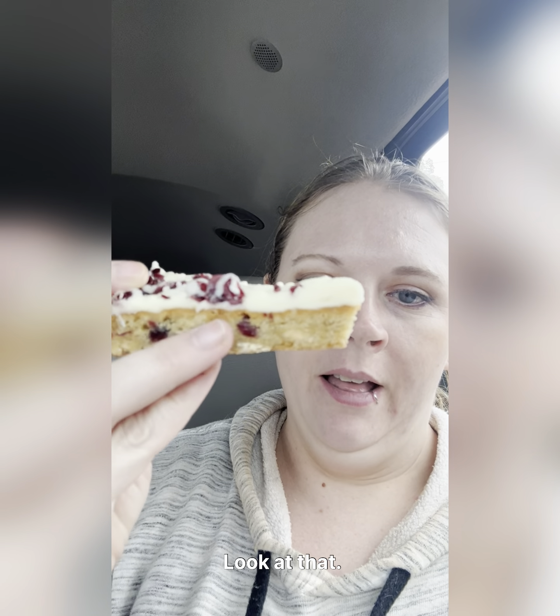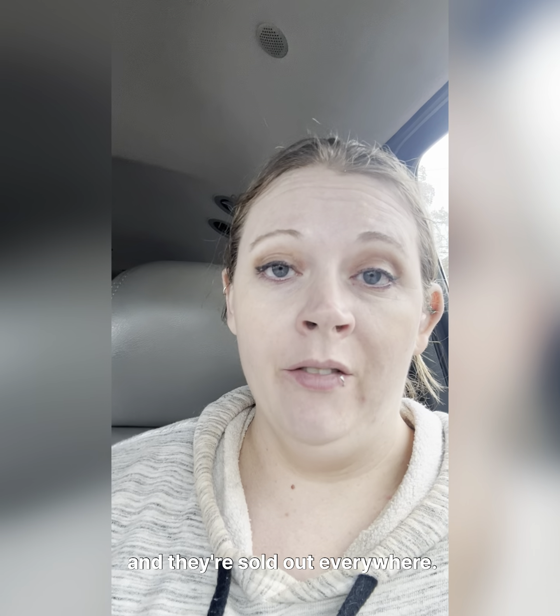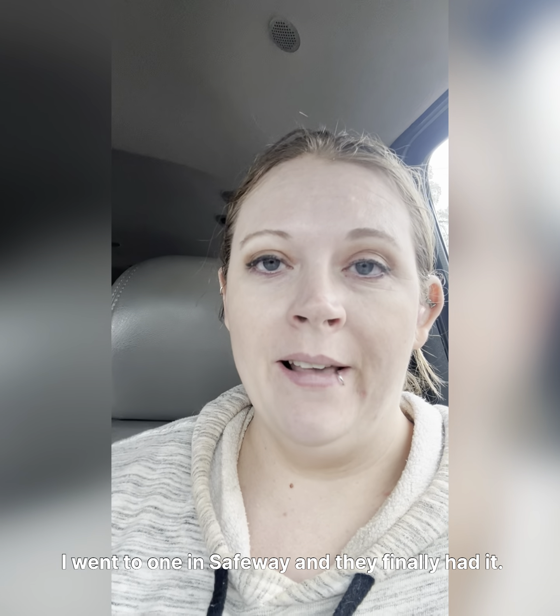Let's give these cranberry bliss bars a try. Oh my, yes — look at that! I've been trying to get these for days and they're sold out everywhere. I went to one in Safeway and they finally had it.